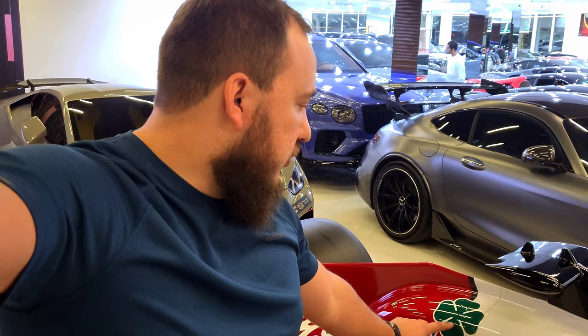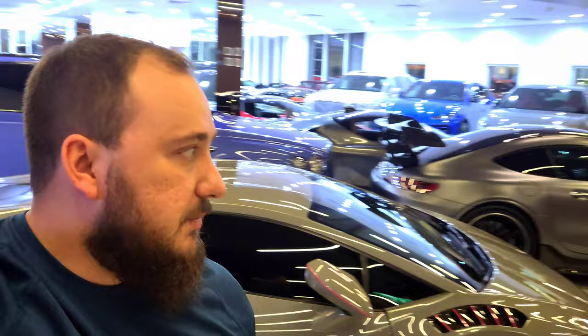Another thing I spotted is this green leaf emblem. This is a signature emblem by Alfa Romeo - it's the four-leaf clover known as the Quadrifoglio, which is their sport division badge. When a car has that leaf, you know it's the sports version. And this is going to be the absolute pinnacle of sport.